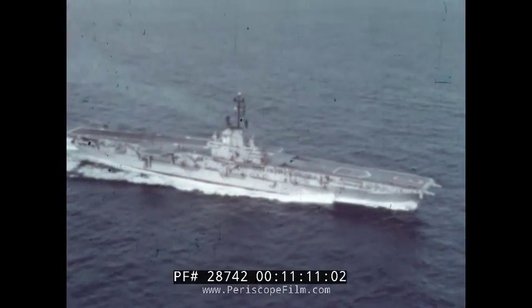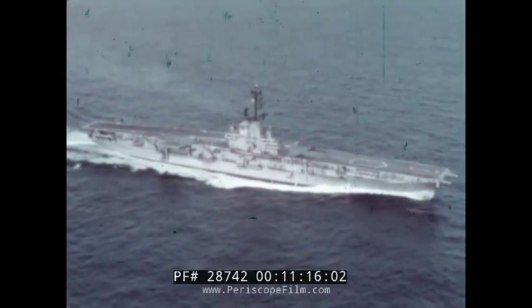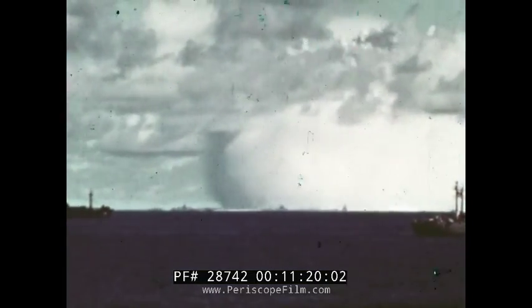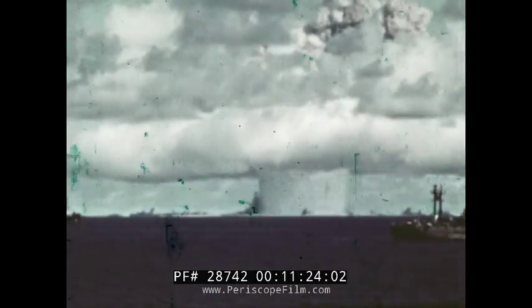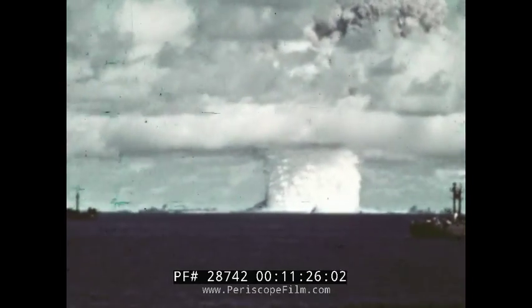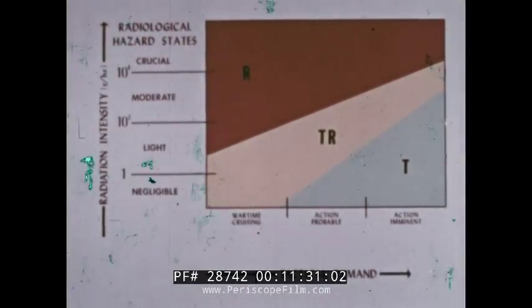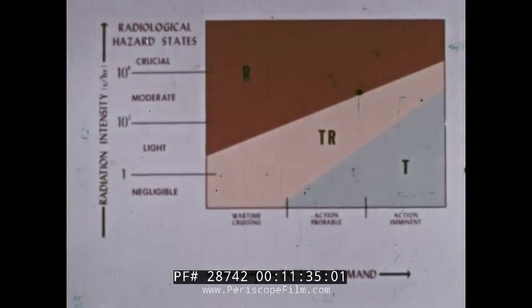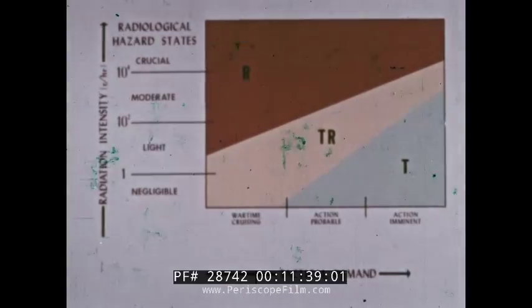In summary, with a well-trained crew and coordinated radiological defense system, a naval ship can successfully survive the nuclear attack effects of air blasts, thermal radiation, underwater shock, and initial transit and deposit radiations. In a nuclear attack situation, ship and task group commanders must continuously evaluate their operational requirements against the radiological threat to ensure maximum fighting effectiveness.